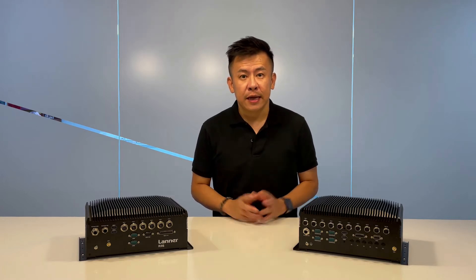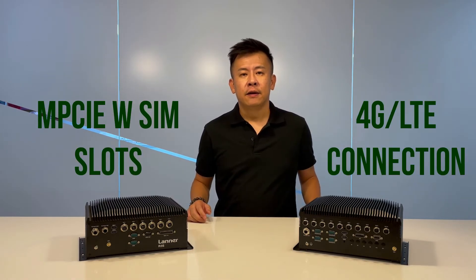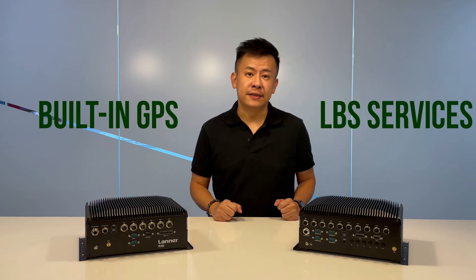For both systems to qualify for railway communications, they are equipped with mini PCIe slots for SIM cards for LTE connectivity, along with built-in GPS for location-based services.